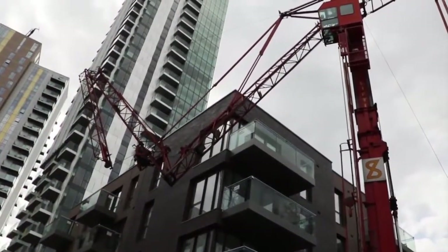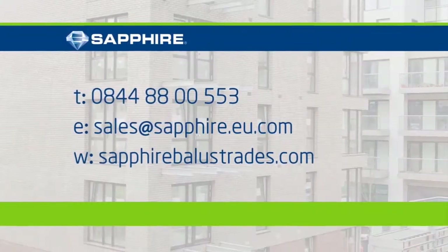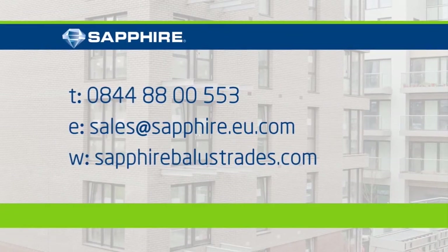Now it's time for the crane to be dismantled and to call it a day. Sapphire Balustrade — quality you can hold on to.